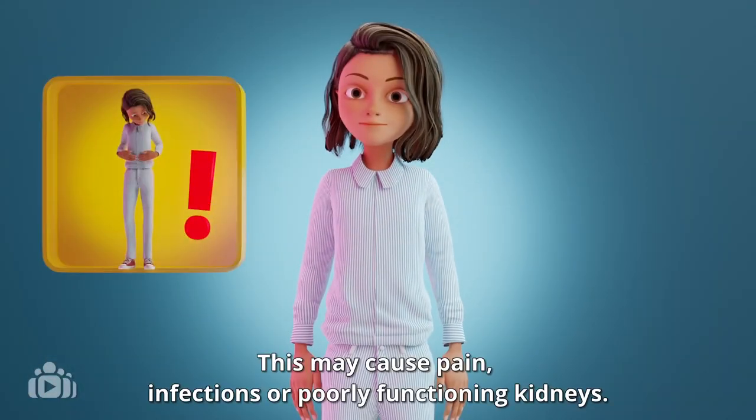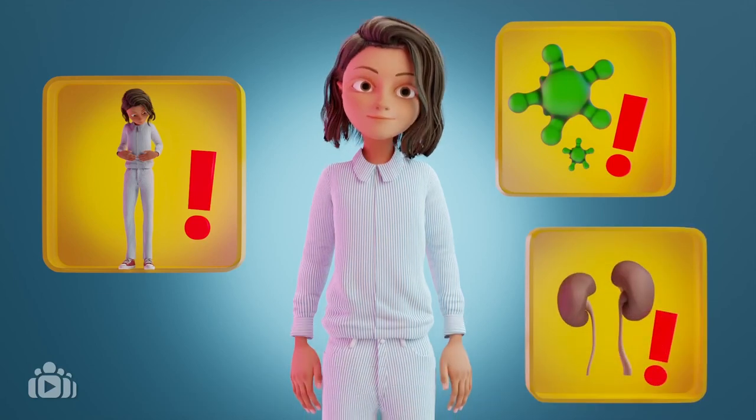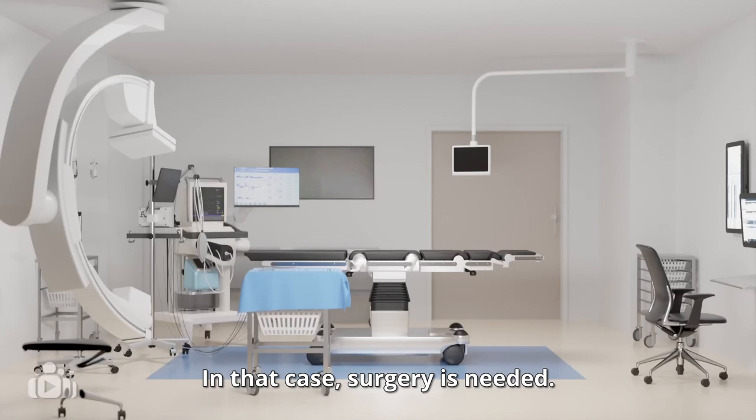This may cause pain, infections, or poorly functioning kidneys. In that case surgery is needed.